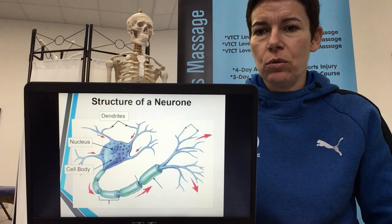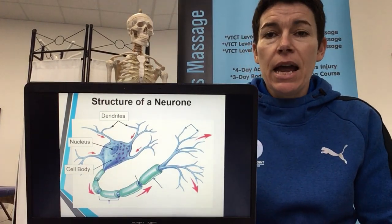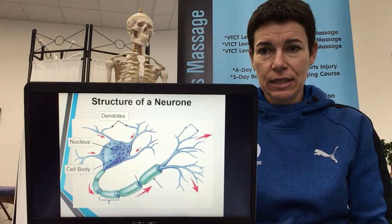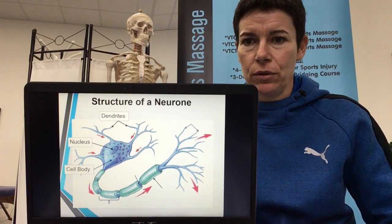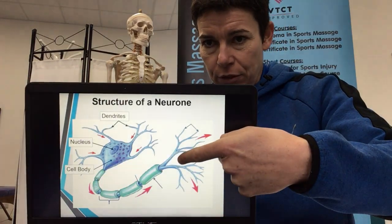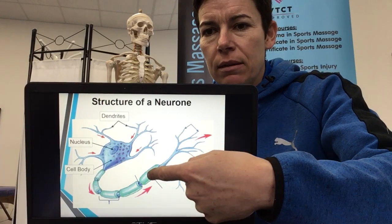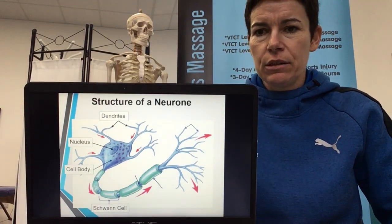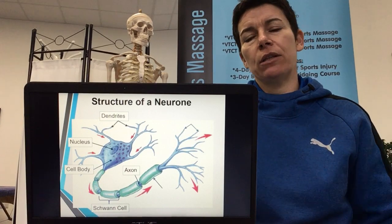As the many dendrites come towards the cell and it's interpreted, they unite and form one path out of the cell. That one fibre that leaves the cell is called the axon. Similarly to how any blood vessel leaving the heart — going away from the heart, beginning with A — is an artery, a nerve fibre going away from the cell body also begins with A: it's an axon. The axon runs through the middle, and the green covering is a fatty coat called the myelin sheath. The blocks it's separated into are called Schwann cells.